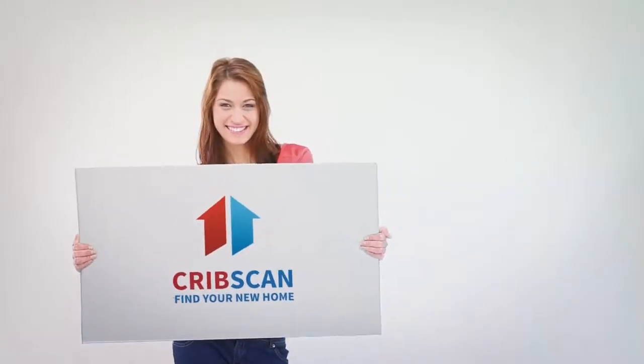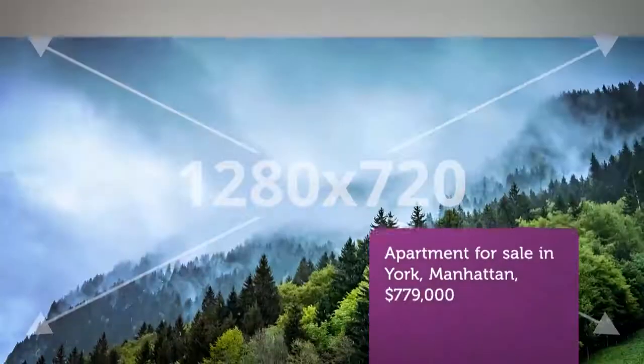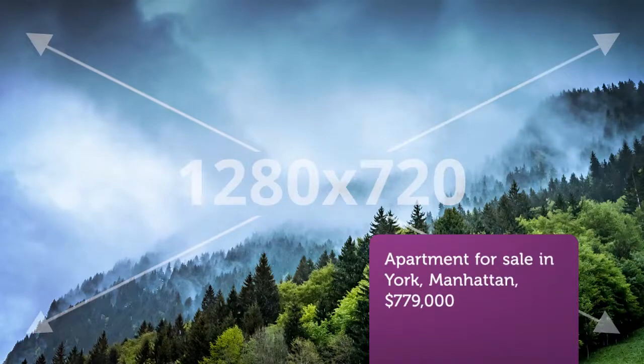Cribscan presents this wonderful property for sale in New York. Location, location, location. Welcome to apartment 21G.